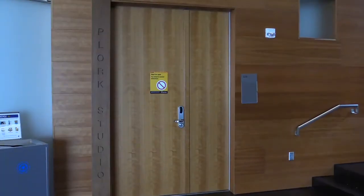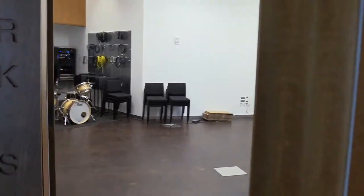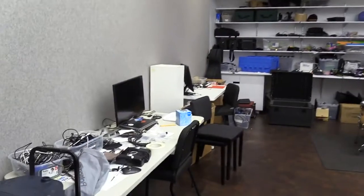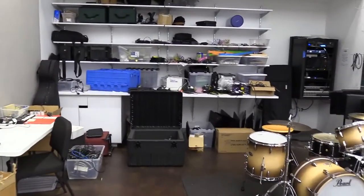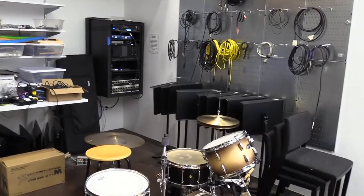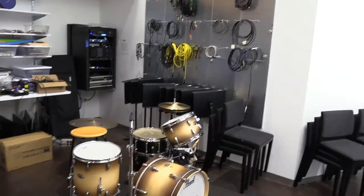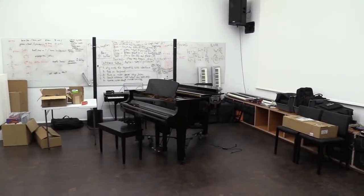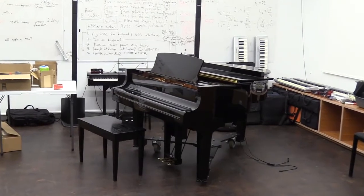And finally, we're going to end by showing you the Plork Studio. Plork stands for Princeton Laptop Orchestra. This is the Lewis Center's electronic music studio. You can see a whole bunch of well-organized equipment — laptops, control surfaces, and other controllers on a shelf, lots of well-organized cables, and a drum set. There's also a disc clavier piano in this room. This is where Plork rehearses, and there are also a couple of other classes that happen in there.